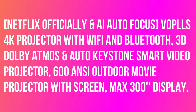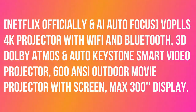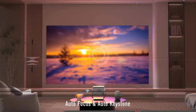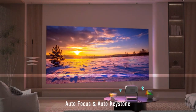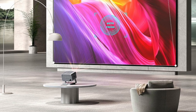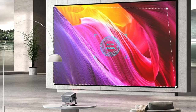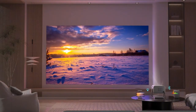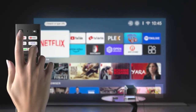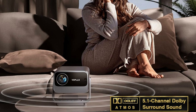VoPLLS 4K Projector with Wi-Fi and Bluetooth, 3D Dolby Atmos, and Auto Keystone Smart Video Projector. The VoPLLS Smart Projector has a built-in smart operating system that supports over 1 million plus videos, including certified Netflix, Prime Video, and YouTube. With just one click, you can quickly enjoy your favorite movies and TV shows without purchasing an additional TV stick.